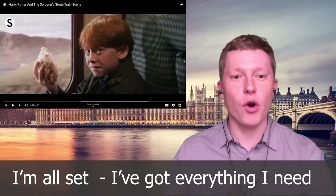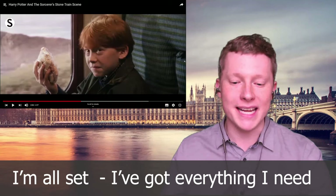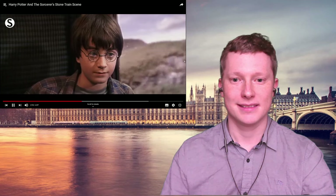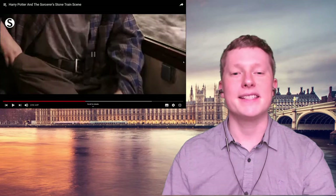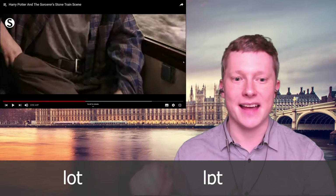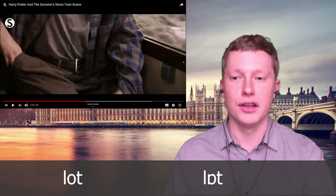Ron says 'I'm all set' — what does 'all set' mean? It means 'I've got everything I need, I don't need anything else.' Then he says 'we'll take the lot', pronouncing that 'uh' sound again and the T at the end of the word: 'lot'.